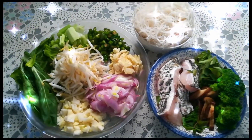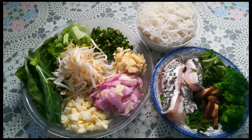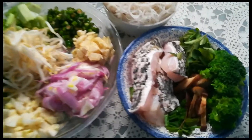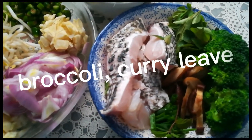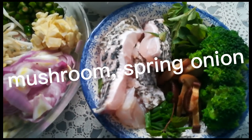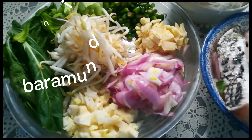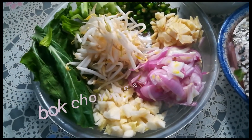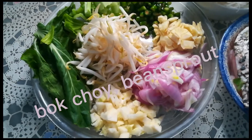Hello there, today is the 10th of June 2021, first day. I have with me broccoli, curry leaves, mushroom, spring onion, butter, mandi onion, garlic, bok choy, and bean sprouts.